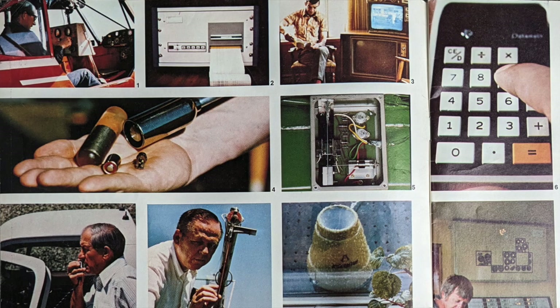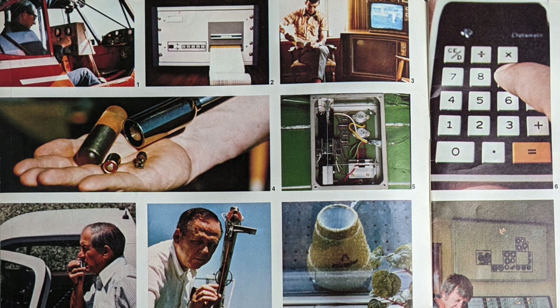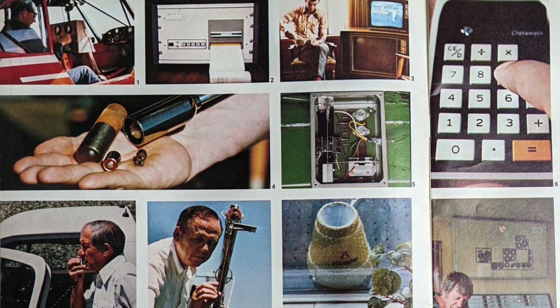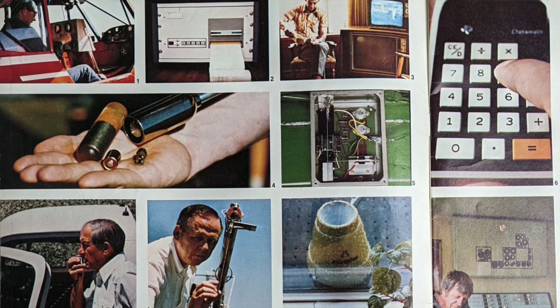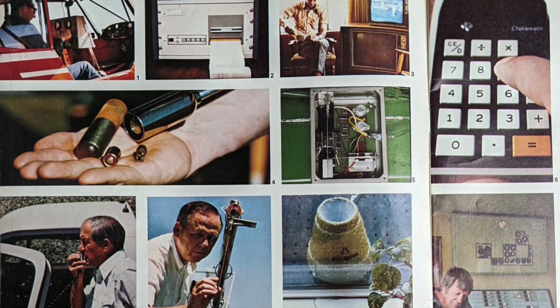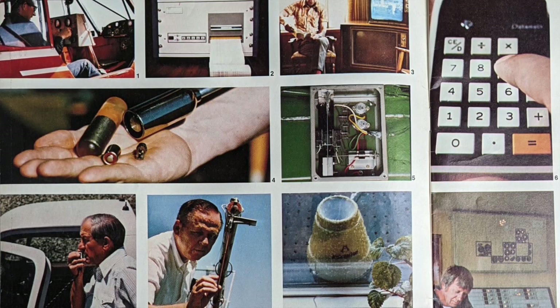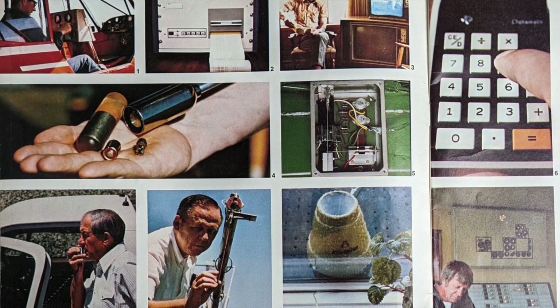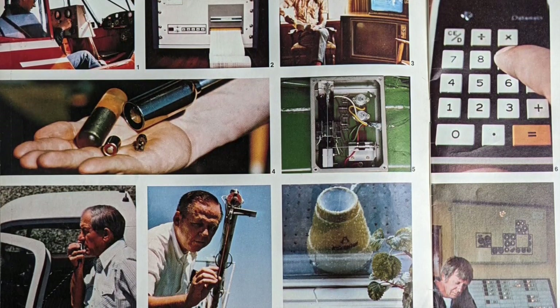The first one is 'Electronics Come to the Farm.' The top 14 electronic items introduced to the farm are as follows. Number one, airplane-mounted radiation detector remotely measures the amount of water in mountain snowpacks. Number two, electronic gin recorder developed by Cotton Incorporated engineers logs activities of important cotton gin functions.